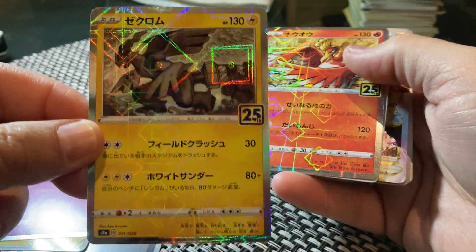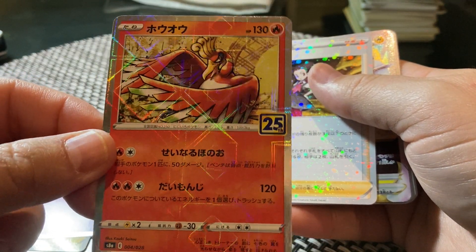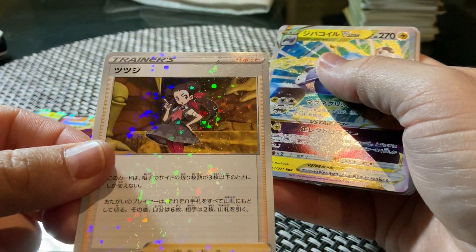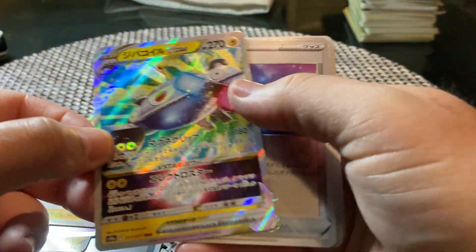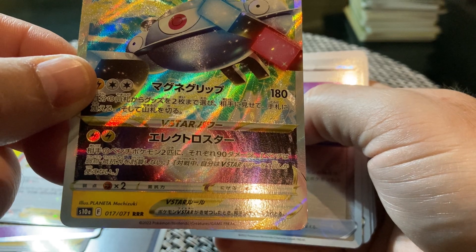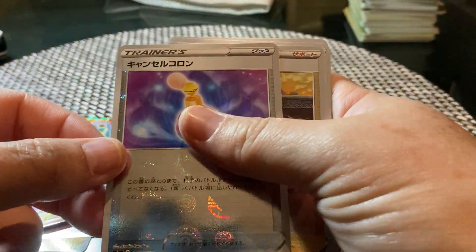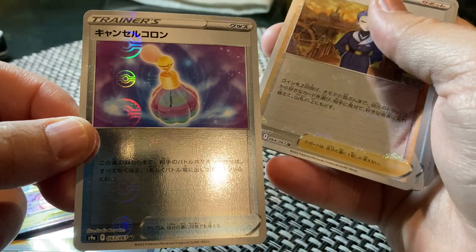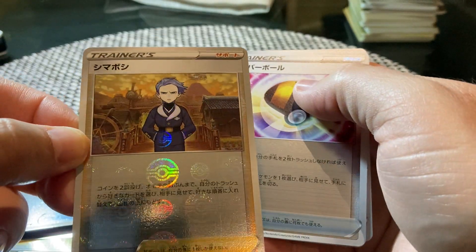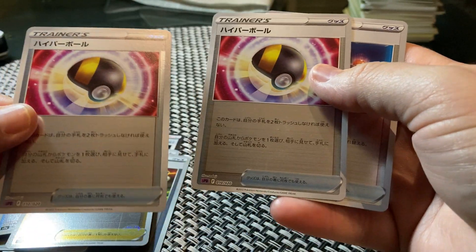Another shiny one. Another trainer — this is a real, real, real card from my understanding. Quite interesting — look at the Pokémon figures, the Pokémon ball. Also a trainer with the Pokémon ball, and these are also trainers.